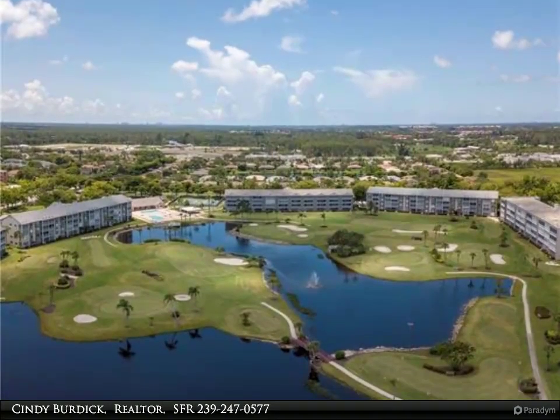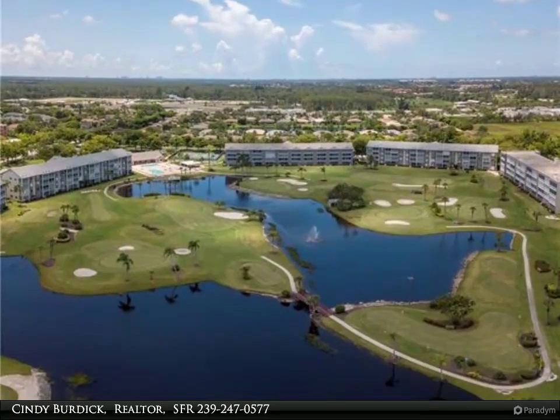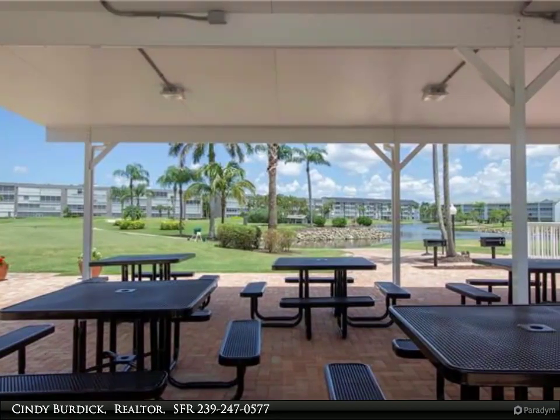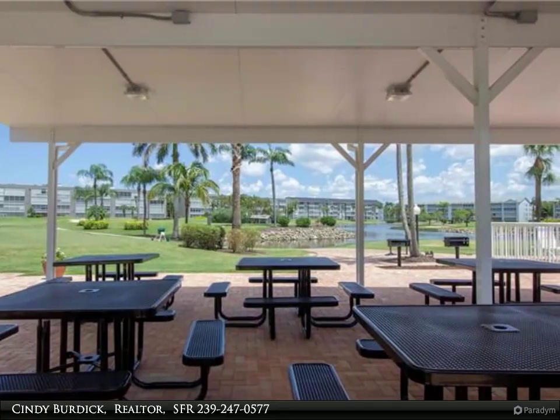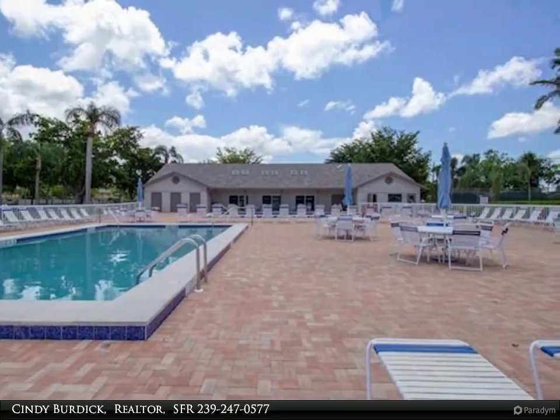in your maintenance fee. Short drive to the beaches, shopping, and restaurants. The fabulous Lakes Park is within walking or biking distance. Great location, great condo, great value — this is what the Florida lifestyle is all about. For more information, review the details below.